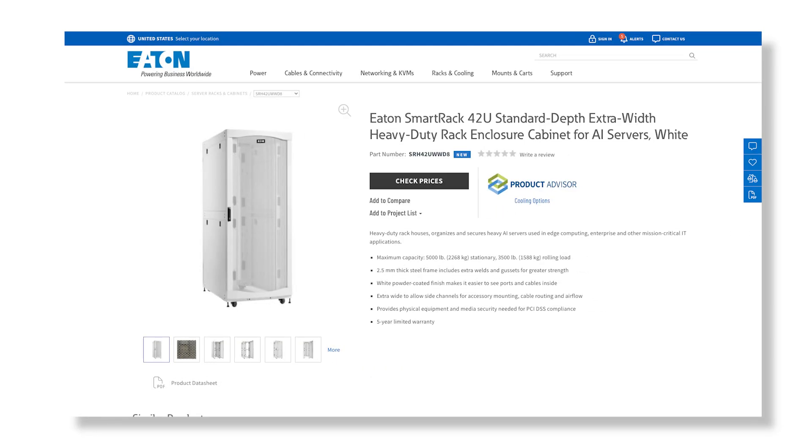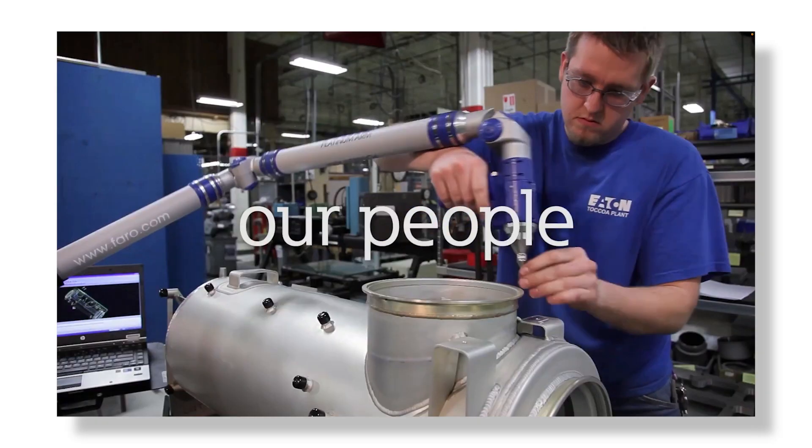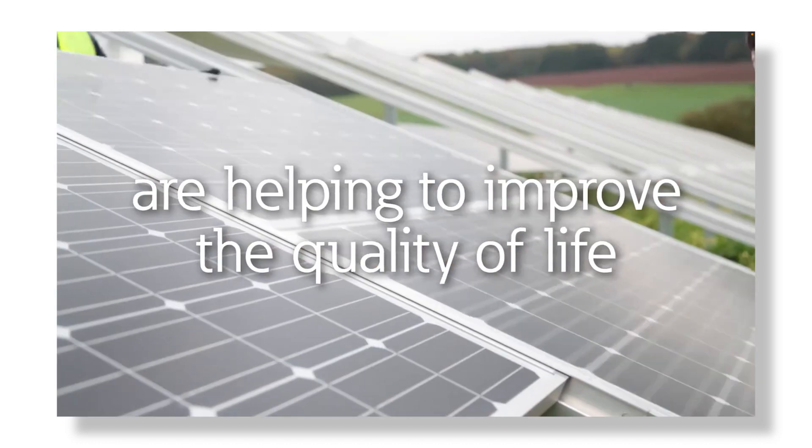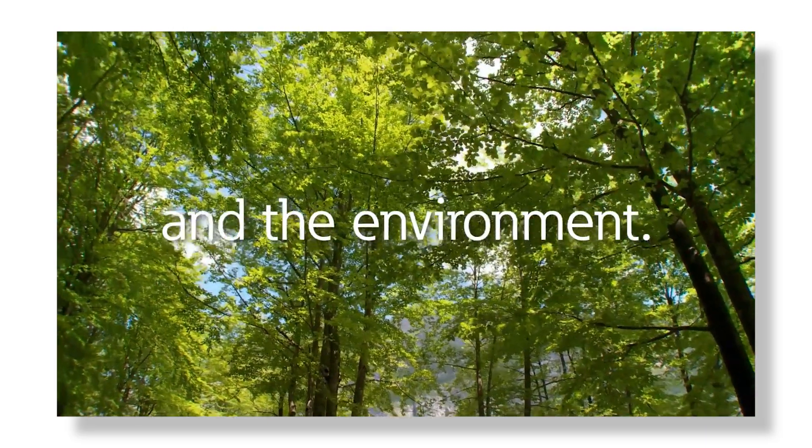Another example would be Eaton's new SRH rack enclosure line, which boasts a 5,000-pound static load rating and a 3,500-pound dynamic capacity — ideal to support the weight of fully integrated AI servers. This line also includes modular mounting points to allow for installation of biometric locks, cable routing ducts and strips, and direct-to-chip cooling manifolds in the rear of the rack as needed. Beyond the technical capabilities, we've also developed these products and their packaging to align with our sustainability goals, reducing our packaging and logistics footprints to help decrease our overall carbon footprint.